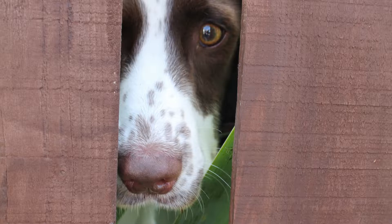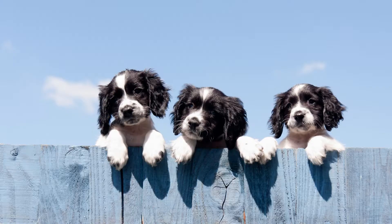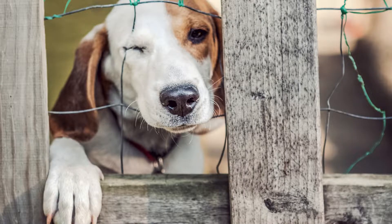Number five, fence off certain areas. If there are areas of the garden that you don't want your dog to access, consider fencing them off. This can help your dog have safe places to go and prevent damage to your plants.